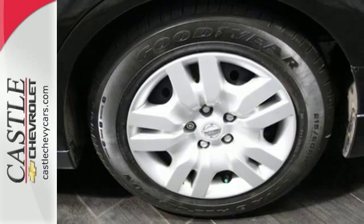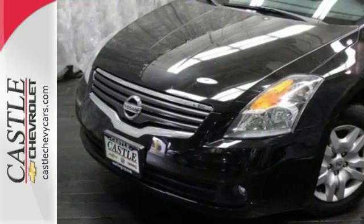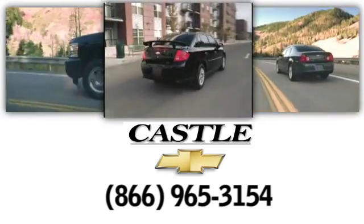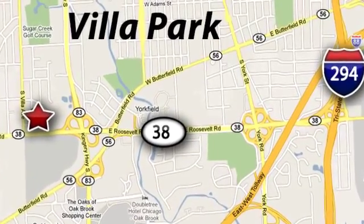Test drive the car that beats out every other in its class. But hurry, it won't be here long. At Castle Chevrolet, it's our passion to provide you with a world-class ownership experience. Call or stop in today. We're conveniently located at 400 East Roosevelt Road in Villa Park, Illinois.